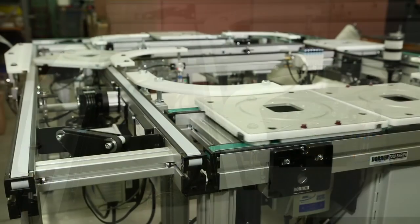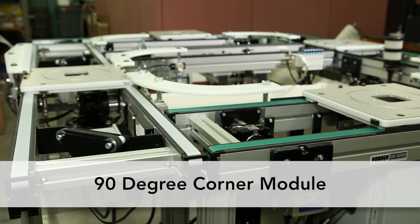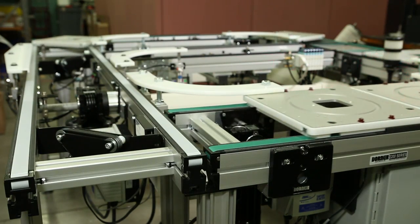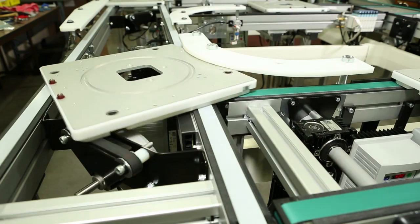Using the innovative pin tracking system, the 90-degree corner module maintains the product orientation through the turn and features a 24VDC drive mechanism to drive the palette through the corner.